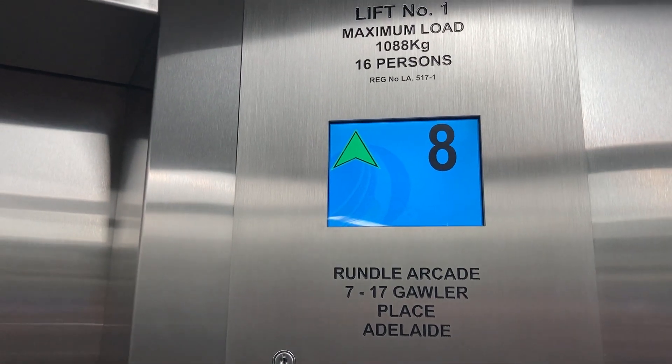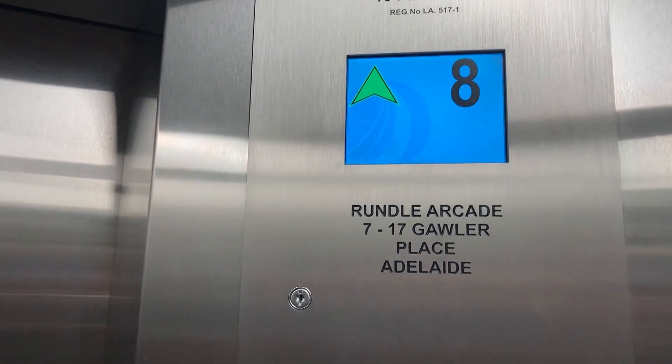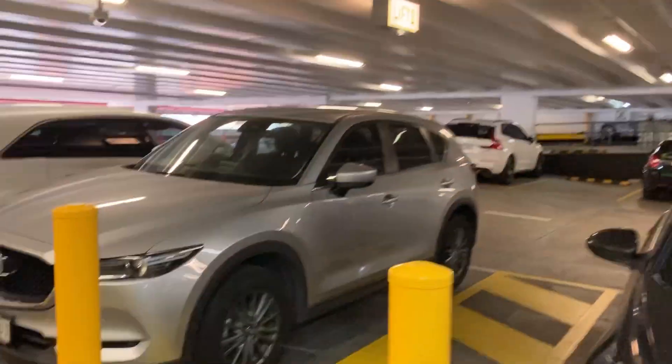I think these lifts also got refurbished since I was last here. Here's eight — I'm not going to go up to nine. This is the top floor car park, the green level I presume.